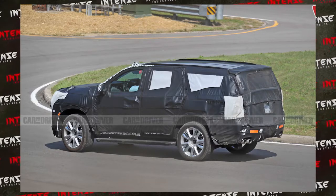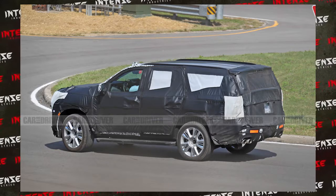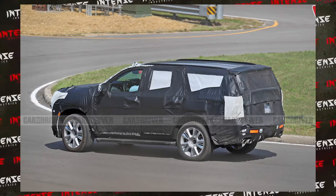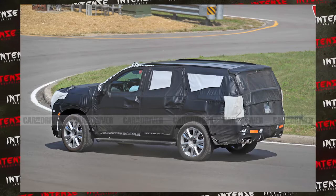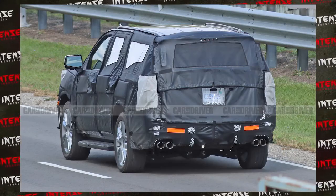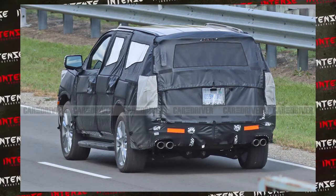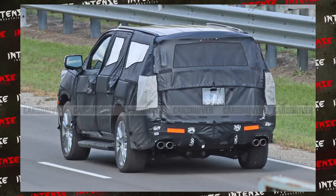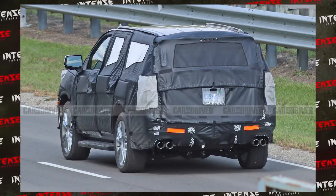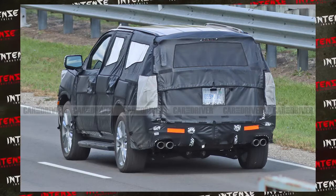That being said, I think that GM is going to do it right and not sacrifice too much there. But there it is — the 2020 Chevy Tahoe, caught in spy pictures courtesy of Car and Driver. Expect to see more videos later on of this vehicle and its slow progression into the wild. You'll start to see more images, like some of the ones we're seeing here of the close-up shot of the rear suspension.